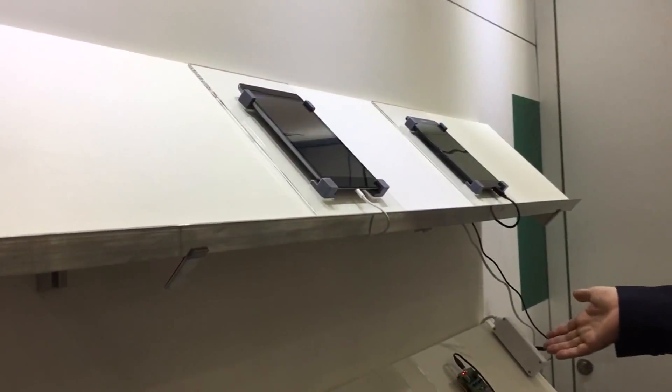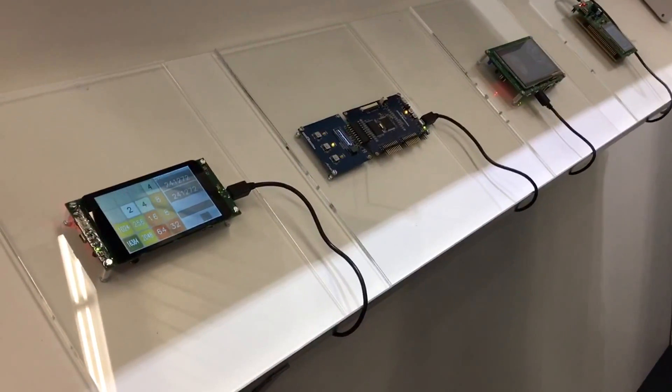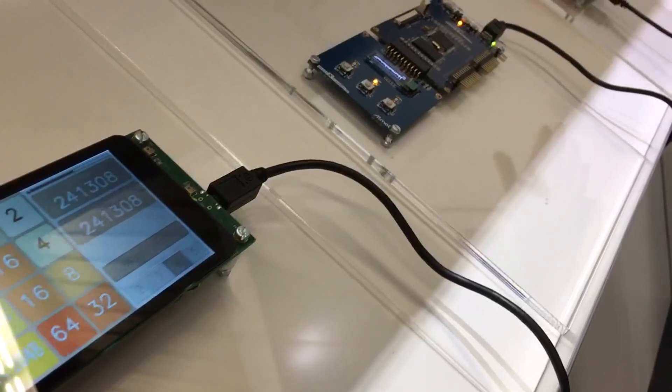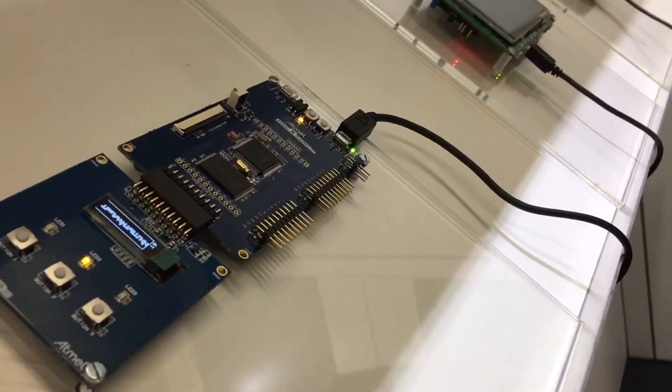I bet we can see some of this stuff in action over here, right? We certainly can. What we have are a number of demos written in Ada and SPARK on iOS, Android, and in a bareboard fashion on ARM Cortex M4s and M7s. What's nice about it is that it allows us to show the various runtimes we have, going from a zero footprint to a larger footprint depending on what customers need.